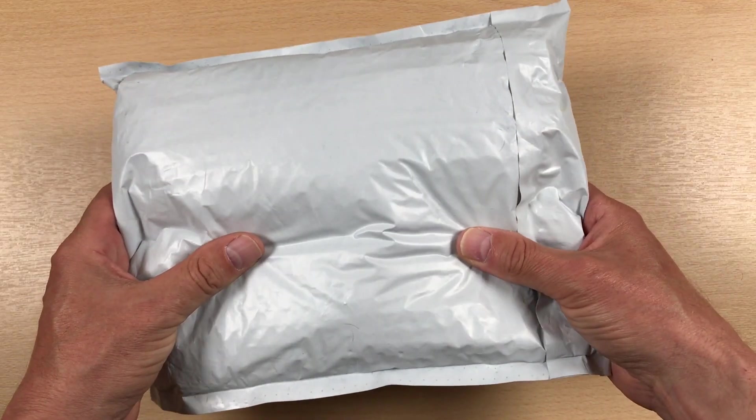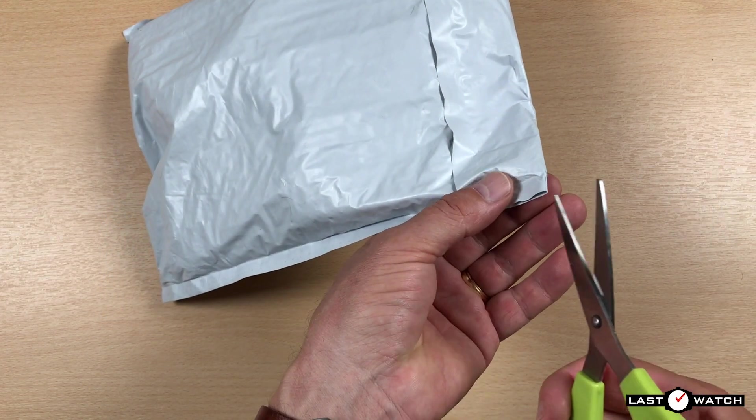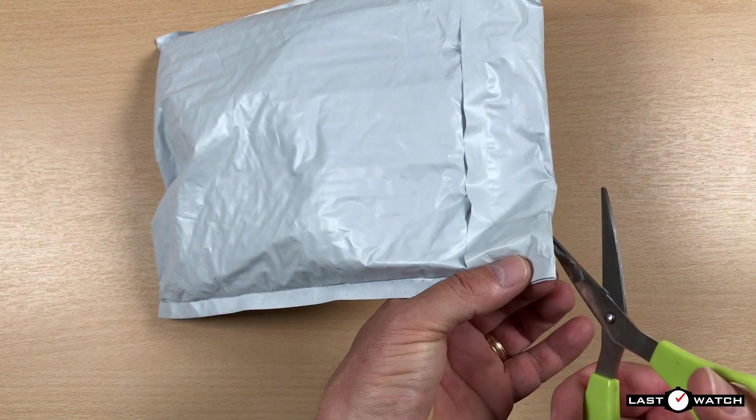Hi and welcome to Last Watch. At the end of April, I was contacted by Ivan at Vario, who offered to send me some watch straps for review.